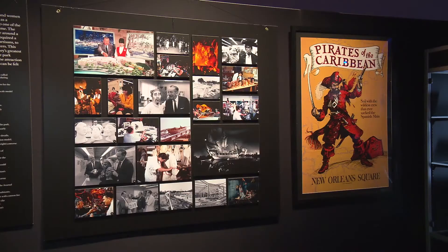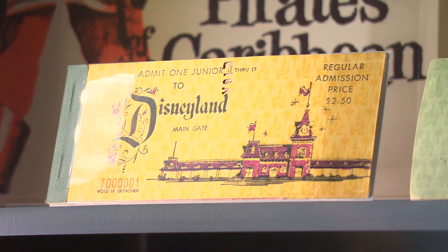Walt Disney started thinking about pirates very early on. When he started developing and designing Disneyland, one of the first things he was trying to figure out was where he could put a pirate theme into his new park.